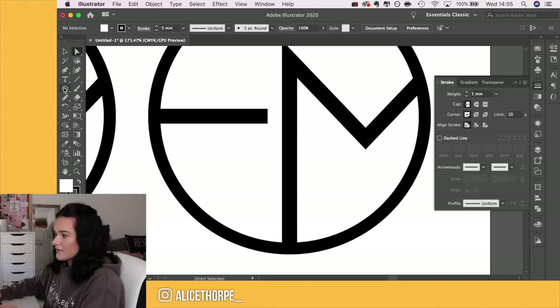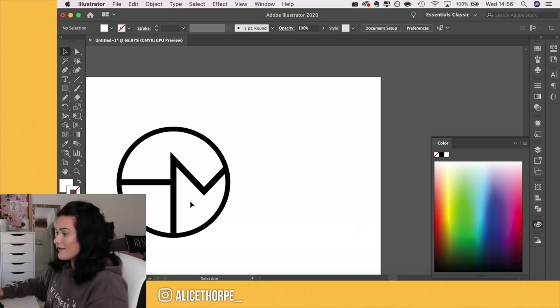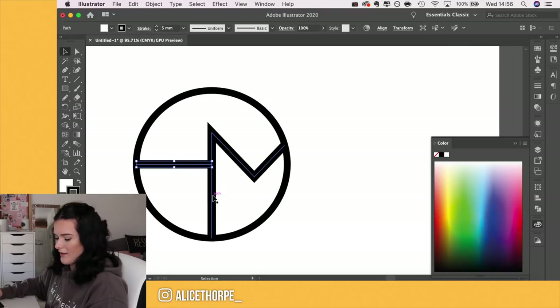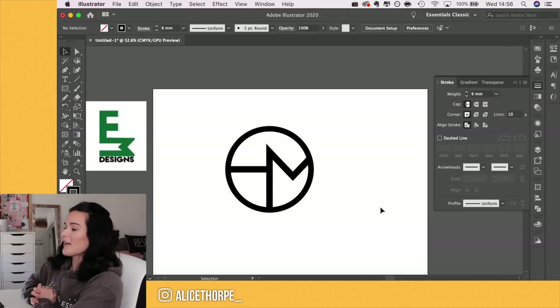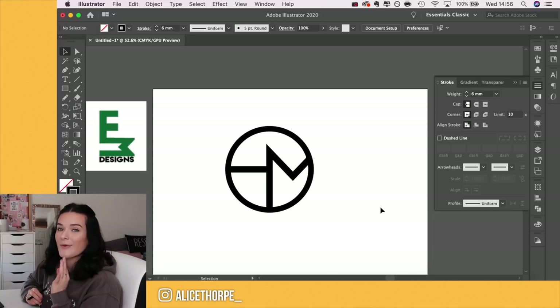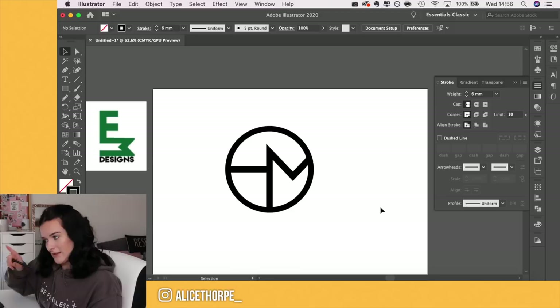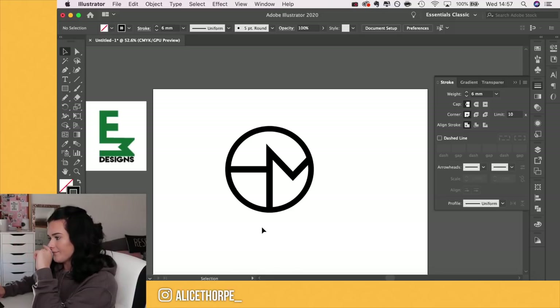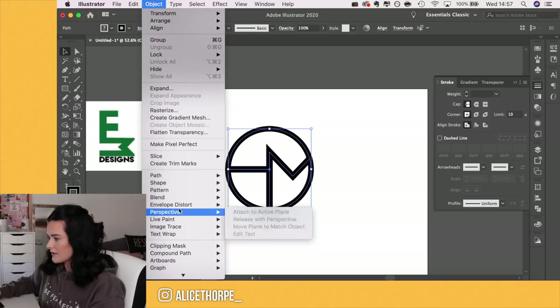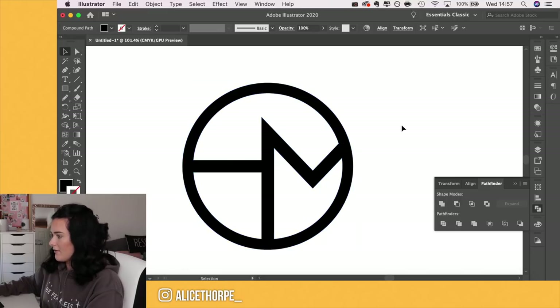I'm going to use the rectangle tool just to test without committing to the whole thing. I don't think I like that — it makes it more obvious and it looks a bit strange. I think I just like the original design. It's sleek and it's one of those logos where when you know, you know — like the Toblerone logo with the hidden bear, or the Toyota logo. So I'll go to Object > Path > Outline Stroke so they're all outlined and flattened into one solid shape.